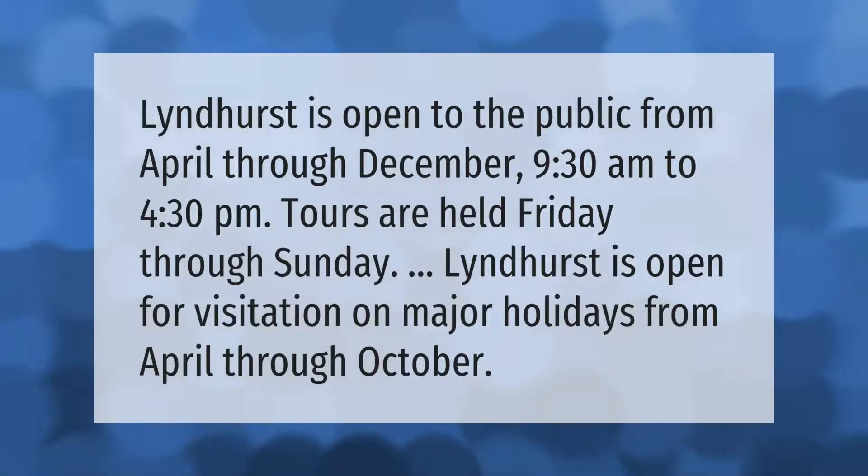Lyndhurst is open to the public from April through December, 9:30 a.m. to 4:30 p.m. Tours are held Friday through Sunday. Lyndhurst is also open for visitation on major holidays from April through October.